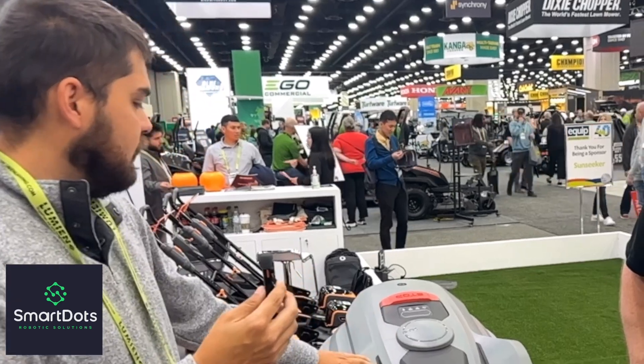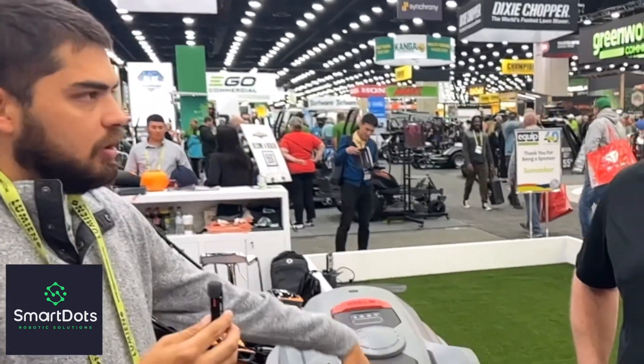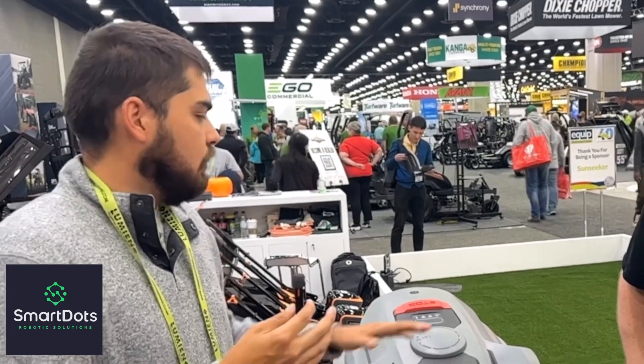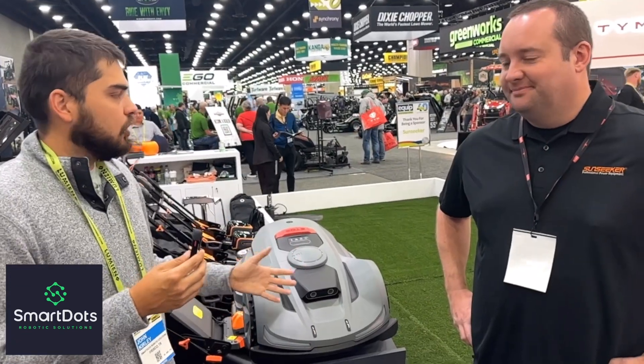This thing looks great. I also love the RTK plus Vision — I think that's the future. The redundancy, being able to, if you don't get that GPS signal, you can still see. That's some really cool stuff you guys are doing.